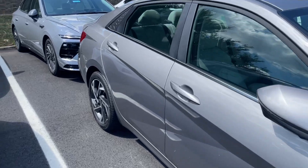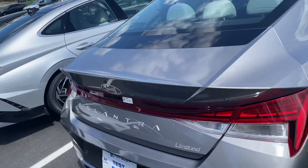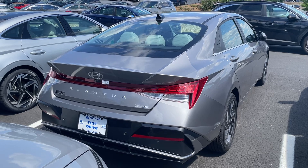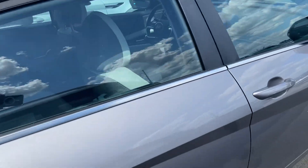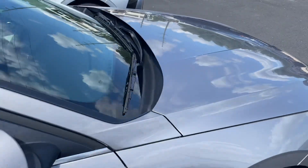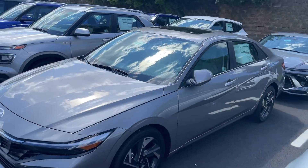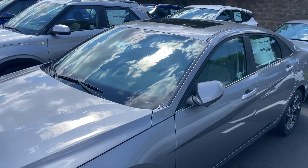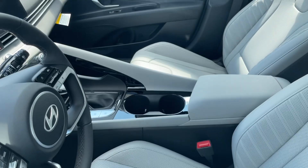This is the Limited trim so it's going to have leather seats and be pretty well loaded. It won't have ventilated seats — to get air conditioned seats on an Elantra you have to get the Hybrid Limited, which also gets you memory seats. The Hybrid Limited runs 31 to 32 thousand. This one is your standard ICE — internal combustion engine — that's what ICE stands for in the car business.